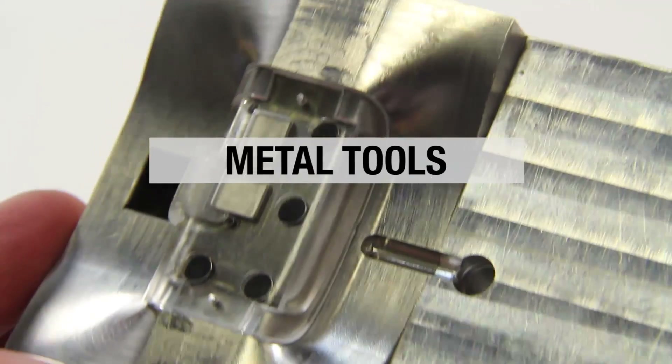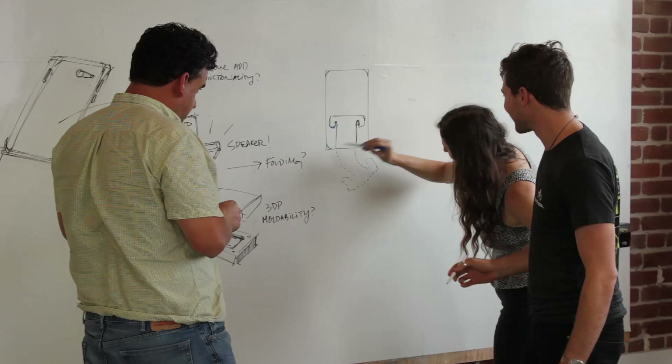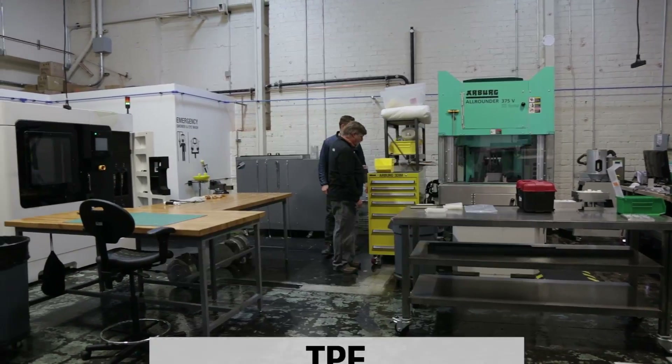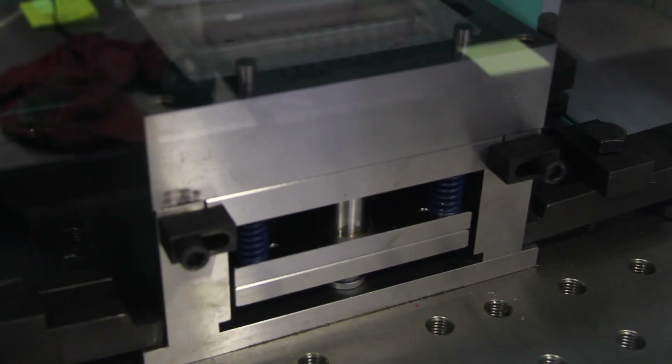We can help you determine the best option for your product no matter where you are in your design process. We can work with polypropylene, polyethylene, ABS, and many other materials. Whether you need thousands of parts or just a couple dozen, start a conversation with Fathom today.